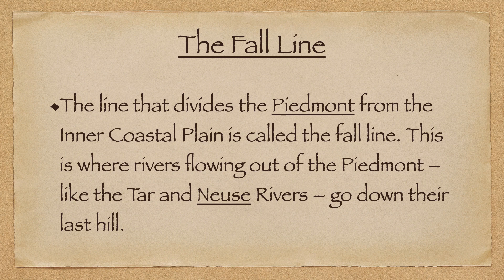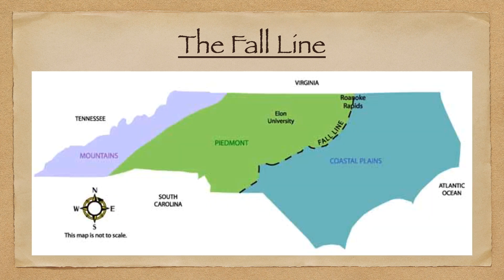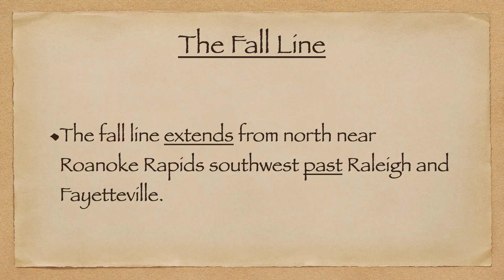One very important geographical feature you also need to be aware of is something called the Fall Line. This line divides the Piedmont from the inner coastal plain. It's where rivers flowing out of the Piedmont, like the Tar and Neuse rivers, go down their last hill. It's an imaginary line — it doesn't actually exist — but it gives you an idea of where the coastal plain transitions to the Piedmont.